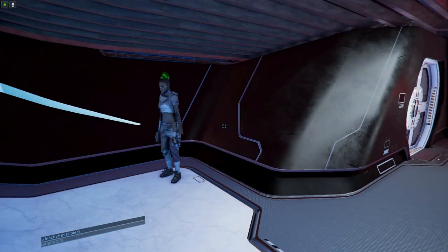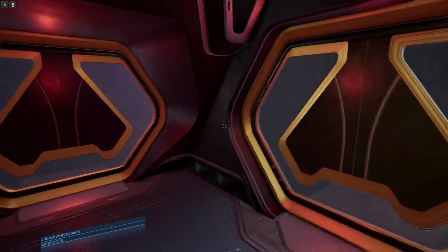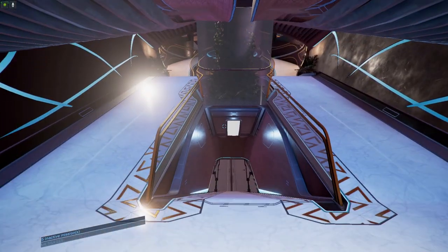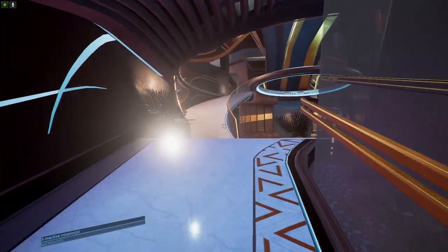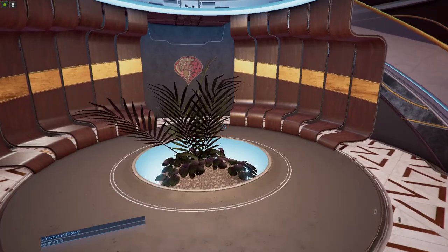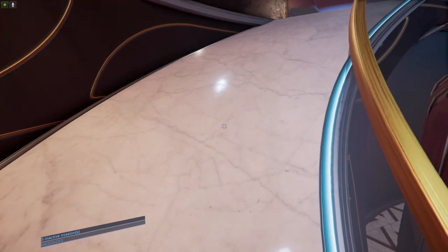Welcome to the marble interior. There's one of my cohorts. Now you can go through here to the elevator, or we can go up the stairs. We got our little planetarium here, a little seating area with some more flowers, then we can come up on the next level. I like the marble floors.